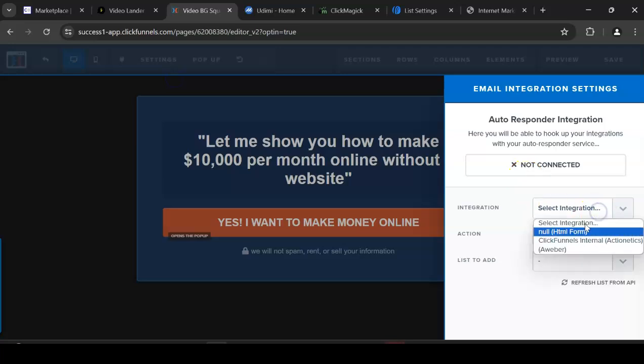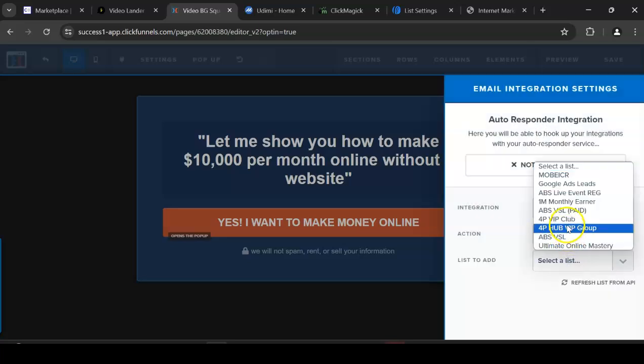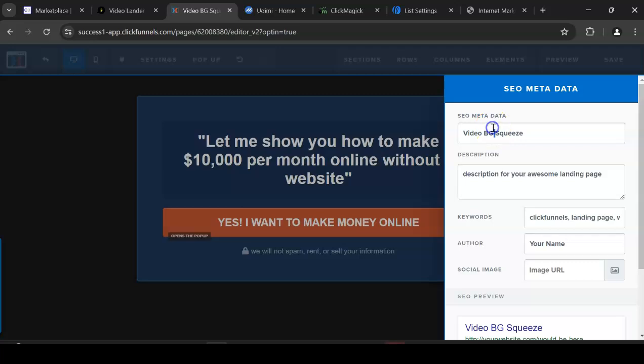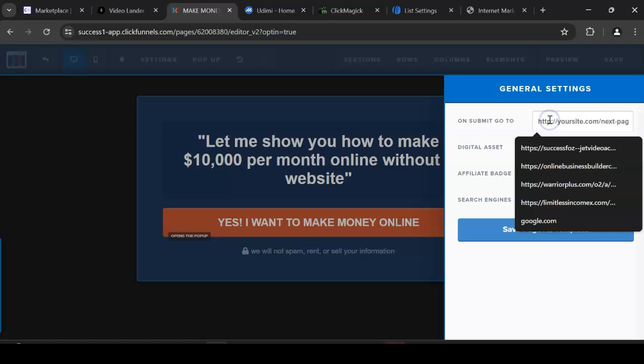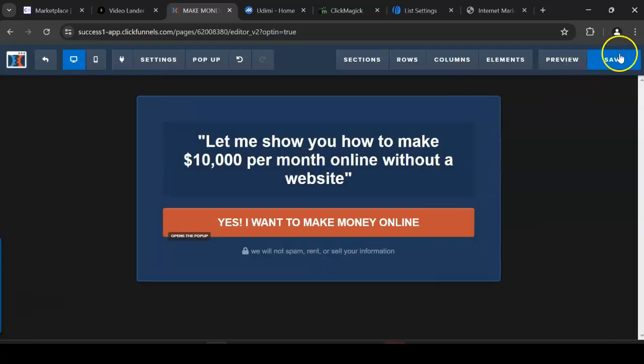Go to the Settings integration tab — I already have AWeber set up — and select one of my lists. Then go to SEO and set the title to something like 'Make Money Today.' Then go to General Settings and paste your ClickBank affiliate link here. Click Save — and your landing page is ready.